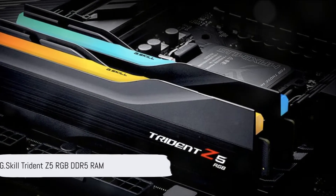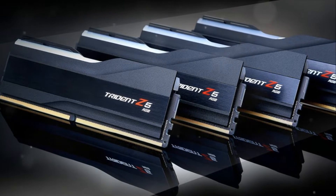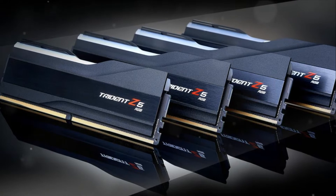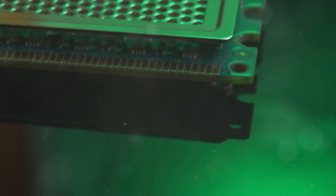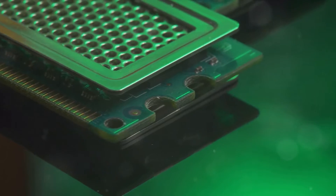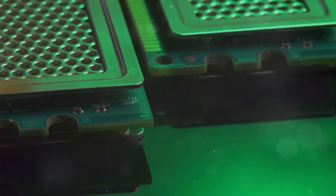The G.Skill Trident Z5 RGB DDR5 RAM is a top-tier choice. It delivers exceptionally smooth gaming and content creation performance thanks to the high bandwidth and responsiveness. It looks fantastic lighting up any build through the transparent crystalline heat spreaders and RGB light bar. For uncompromising DDR5 speeds and aesthetics, the Trident Z5 leads the pack.